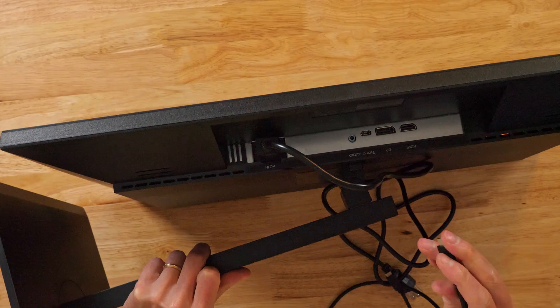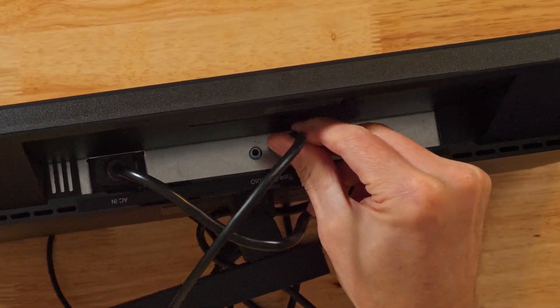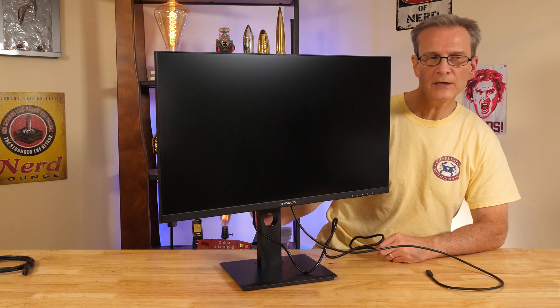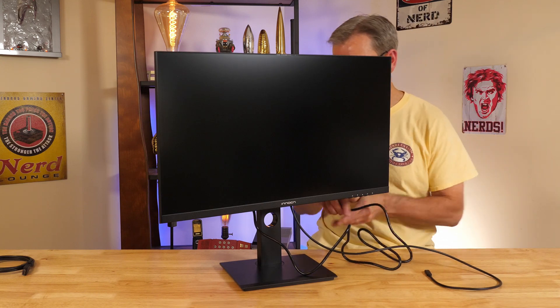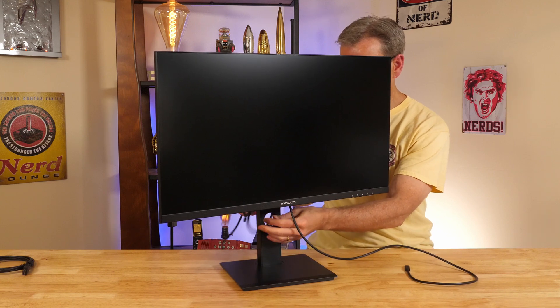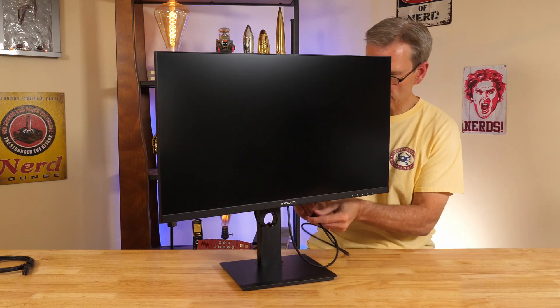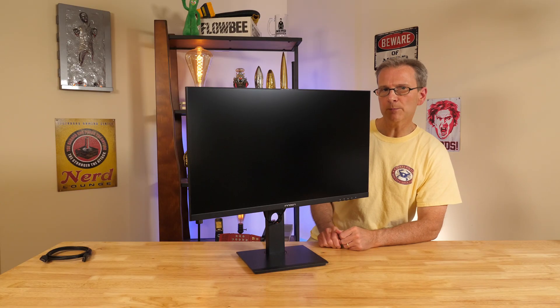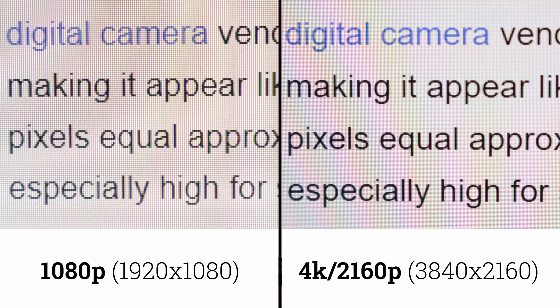I'm going to use the USB-C cable for the video connection — just plug that right in. There's a little circle on the stand you can use for cable management; for example, route your power cable and USB-C cable through there to clean everything up and make it look nice. I tested text clarity first, since that's what you'll notice most. The photo of the 4K monitor shown earlier was of this Innocent monitor.